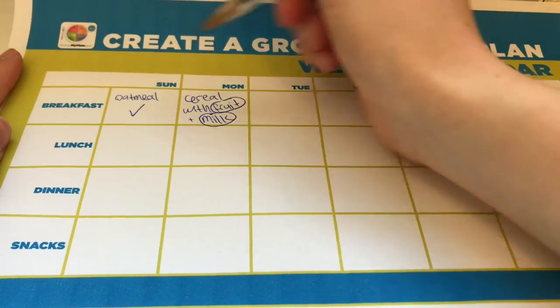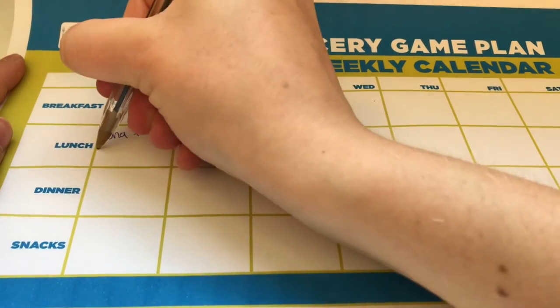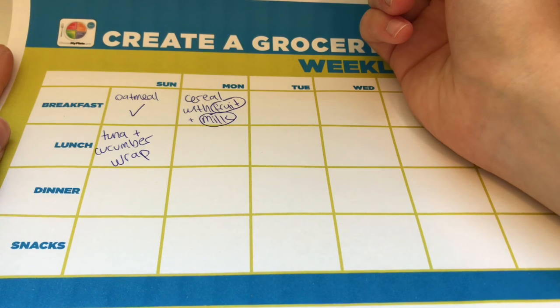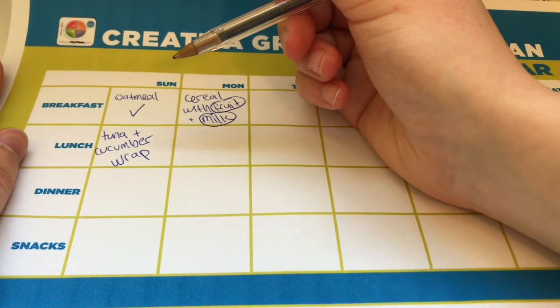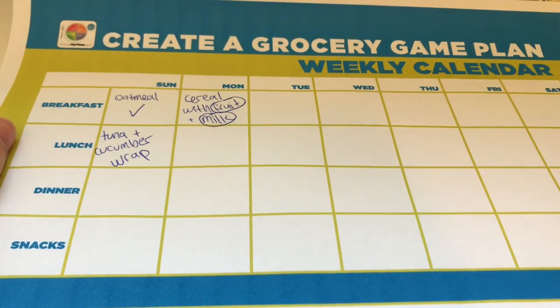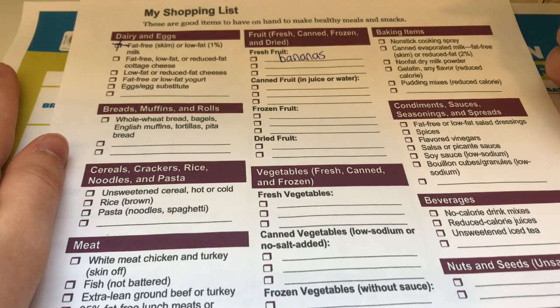Let's move on to lunch. For Sunday's lunch I want a tuna and cucumber wrap — that takes a whole grain tortilla, a can of tuna, maybe a little hummus or mayonnaise or avocado, and some cucumber sticks. That's a good lunch because it has fiber from the wrap, healthy fat from the avocado, and protein from the canned tuna. Don't be afraid of canned ingredients — canned tuna is healthy and has a lot of protein. If you already have canned tuna in your pantry, that's one less thing to buy.